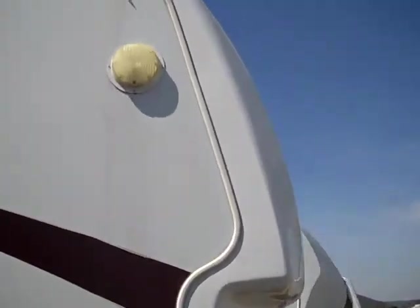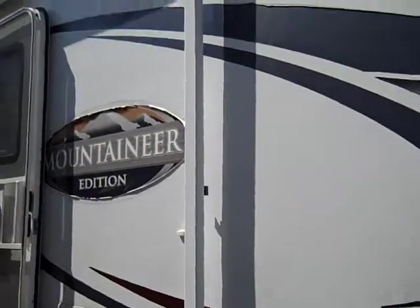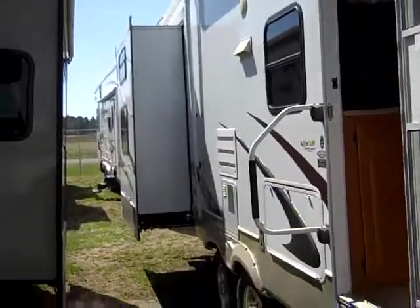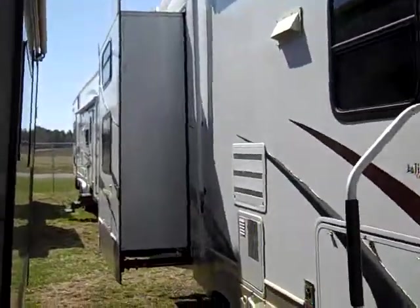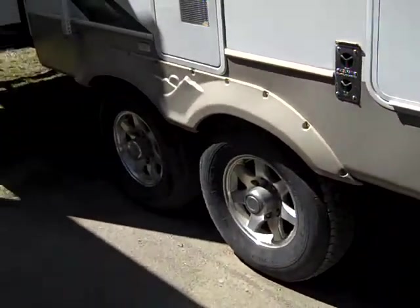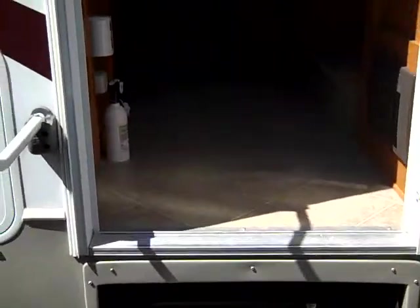Front fiberglass cap — pretty nice feature. Tons of front storage here. Of course it comes with the awning, quite a standard feature. Slide in the back for the bunks. Exterior kitchenette here that folds out. Nice aluminum wheels versus the white walls — pretty nice feature.